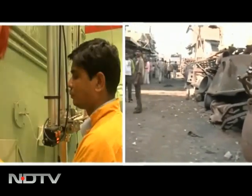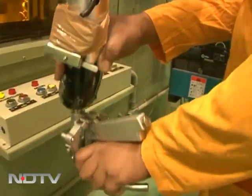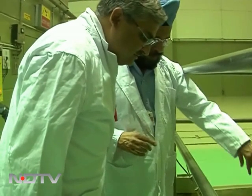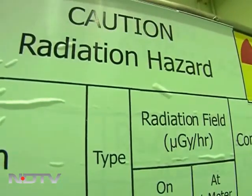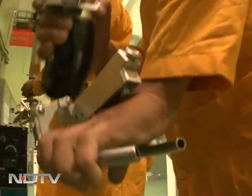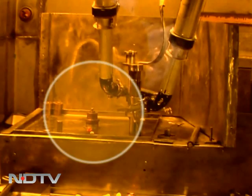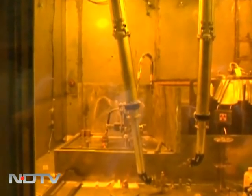Now see how the experts handle cobalt-60. This blue glow in the water comes from radioactivity emitted from the cobalt-60. Notice the precautions at the Department of Atomic Energy's facility — special robotic arms are used to touch cobalt-60. There is a glass window almost two meters thick.